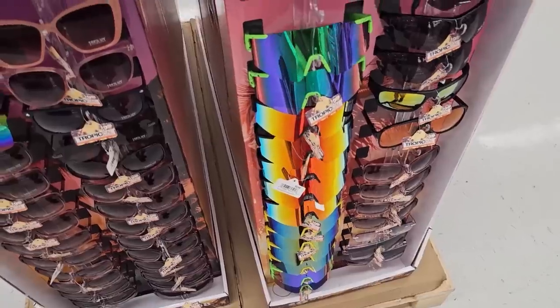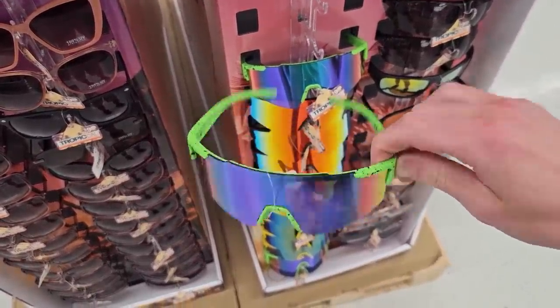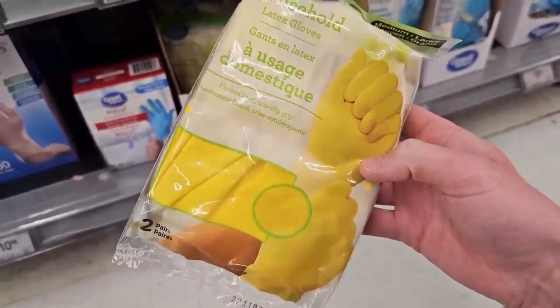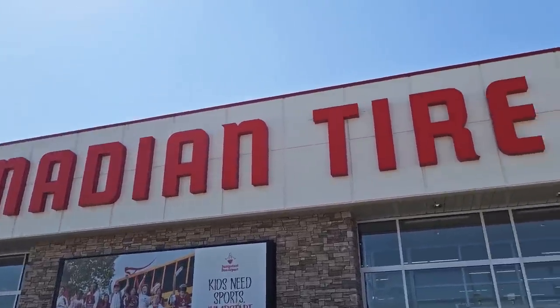Should I pick up a new pair of tropical shades while I'm here? Look at those bad boys for $10. Honestly, this is why I'm really here — I need to pick up some classic rubber gloves for my eaves trough cleaning adventure. We've got a nice few days ahead of us here in Edmonton, going to be like 27 to 30 degrees. I could use some of those sunglasses.